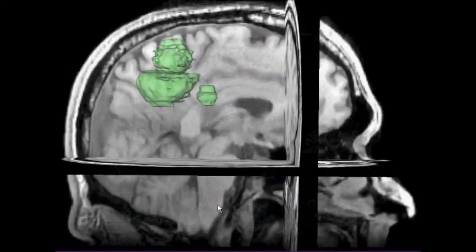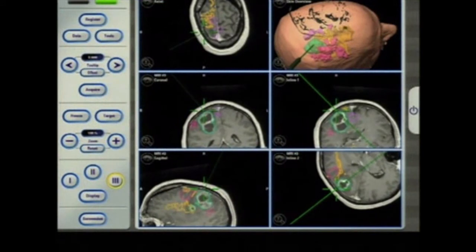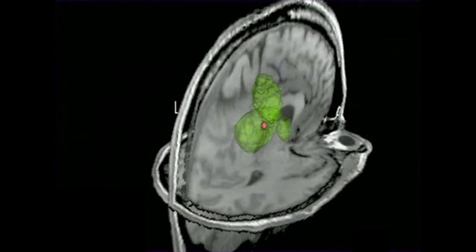Image-guided surgery takes the information that we gain from advanced imaging and translates that into the planning and execution of surgery. In my case, it's largely surgery for brain tumors, where we can take a variety of imaging types of data and bring them into the operating room. We do that by acquiring high-resolution and specialty structural images of the brain and also functional images of the brain. All of these images can be registered to one another and then registered to the patient's head during surgery, allowing us to pinpoint the location of the tissue we are trying to remove, as well as demonstrate where areas serving critical brain functions are located.